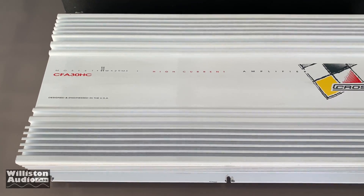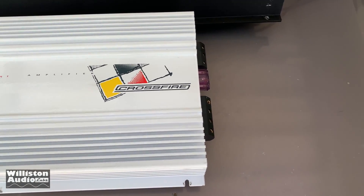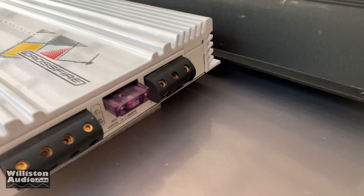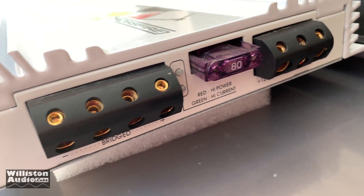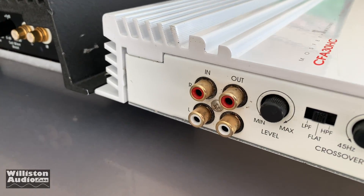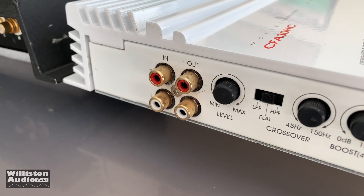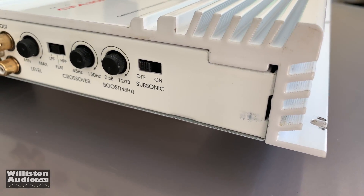The Crossfire is in mint condition — a very cool looking amp. It has insert terminals, 4-gauge for power and ground, a maxi-style 80-amp fuse, and 8-gauge for the speaker leads. On the other side you'll see inputs and outputs, a level control, crossover control for low-pass or high-pass, variable crossover, variable bass boost, and a subsonic filter.